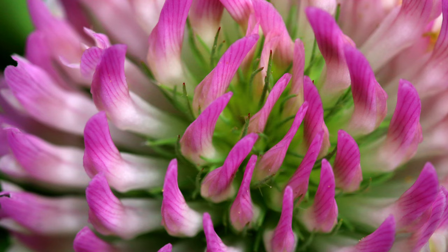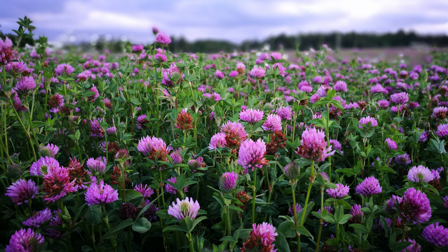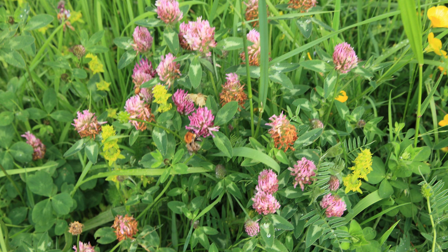Its flowers are a rich source of nectar for bees and other pollinators, contributing to honey production and biodiversity. Red clover is often considered a weed in agricultural settings due to its ability to self-seed and compete with cultivated crops. While beneficial for soil health and pollinators, its rapid spread in fields and pastures can reduce crop yields.